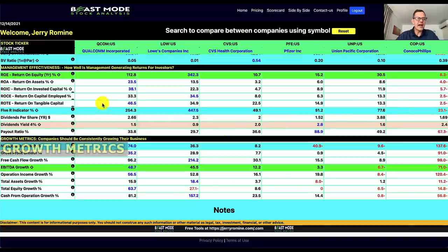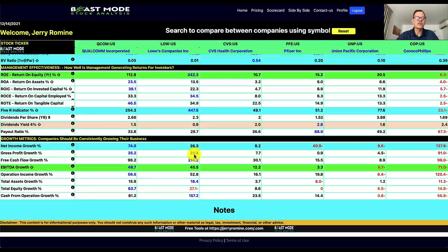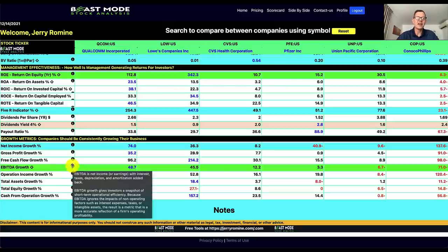Our last section is the growth metrics. If you're investing long-term, you want companies that are consistently growing their business — the more blue and black we have the better, and anything red is a major red flag. ConocoPhillips is hurting on the far right. Net income growth last year was very strong for Qualcomm at 74%, followed by Lowe's at 36.3%. EBITDA growth — earnings with interest, taxes, depreciation, and amortization added back — is strongest for Qualcomm at 48.7%, followed by Lowe's at 45.5%.